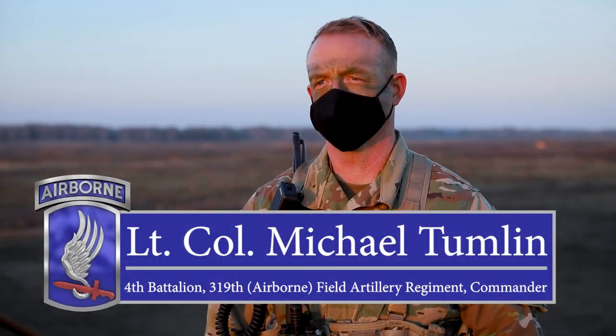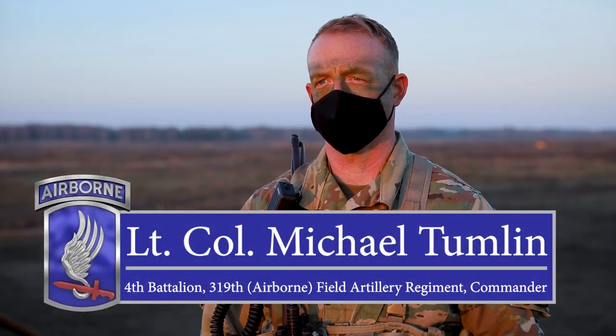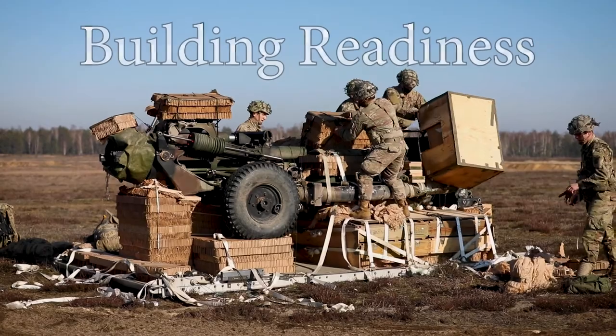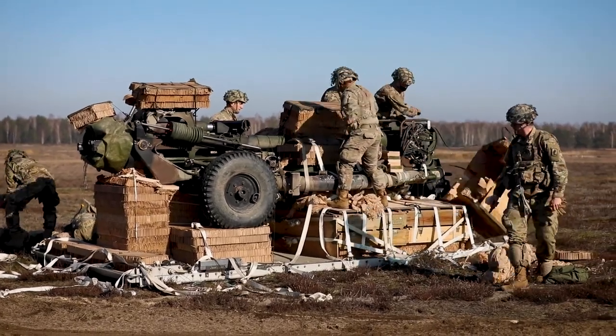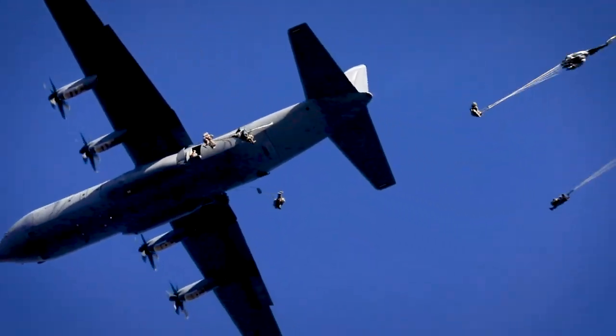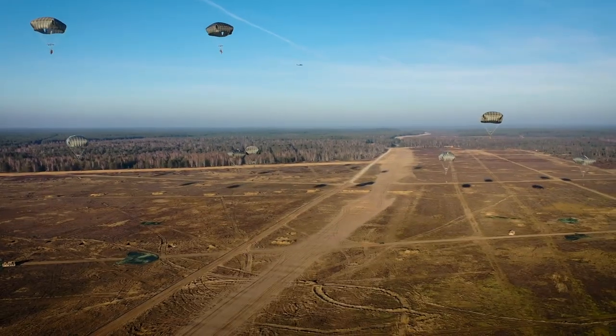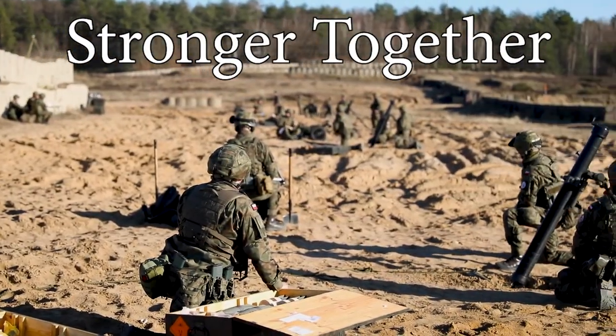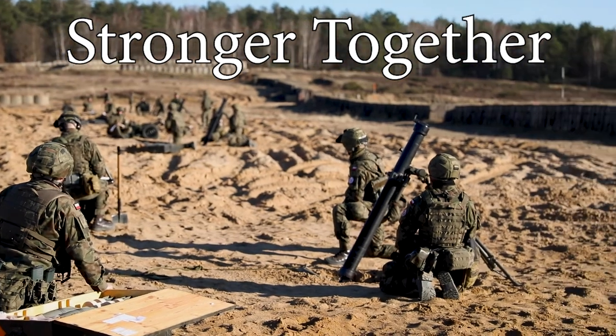Operation Marauder is now an annual exercise with the primary intent being an opportunity to test our battalion's readiness, our ability to deploy from Grafenwoehr to an intermediate staging base, prepare for follow-on combat operations, conduct an airborne assault into an unknown training area, and significantly work with our partners from the 6th Polish Airborne. Broadly, we're here today integrating multinational fires from the drop zone.